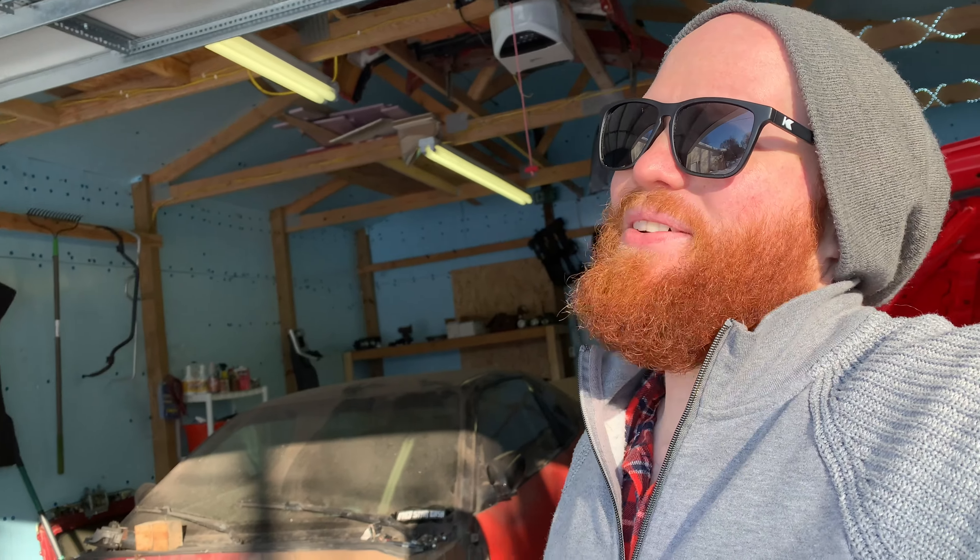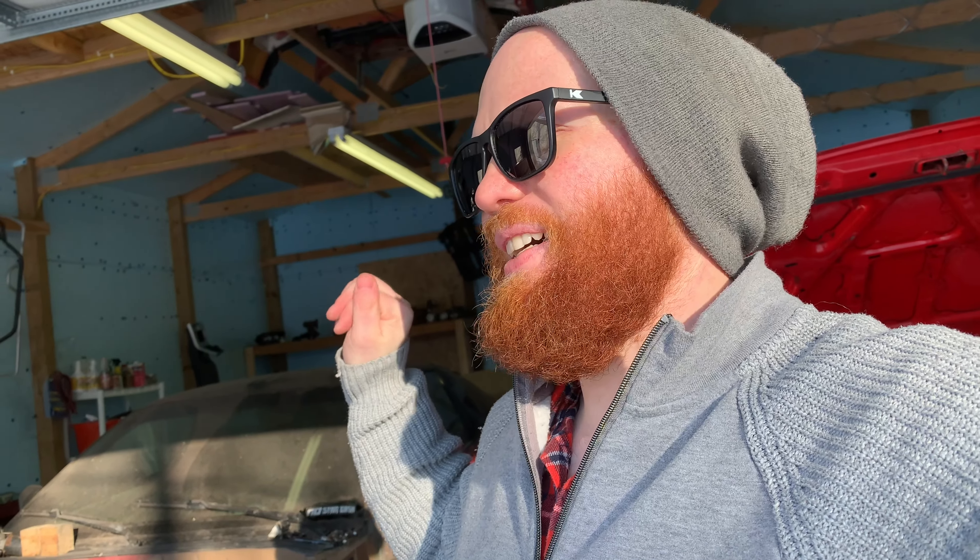My first real S-chassis I got from Las Vegas — drove it back home with Tein Super Drifts, a welded diff, and that was it other than gutted interior. That was in 2008 or 2009. I just street drifted everywhere — every corner I could rip the e-brake, slide it around in second gear. I re-welded the diff when it broke and did angle spacers, tension rods, a tension rod brace, strut tower bars, and sway bar bushings.